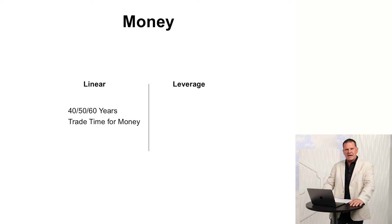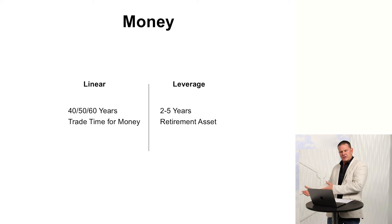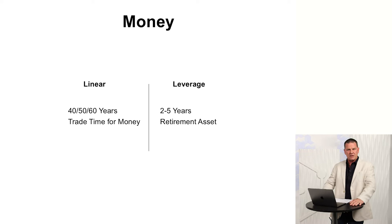What if I told you I had a solution? It's called leveraged income. In two to five years, we're going to beat the 45-year plan. I've already helped hundreds of families create that two to five-year retirement asset. You can still do the 45-year plan while you're creating your two to five-year asset — and when you reach age 65, you've got a choice. I decided to retire at age 40 and do this full time. I'm 54 now, so that's been 14 years that I beat the 45-year plan by 25 years.